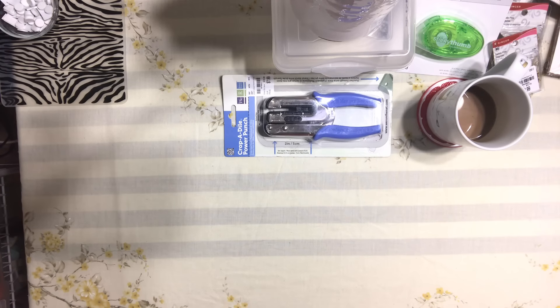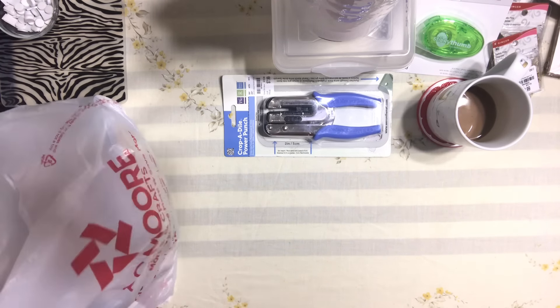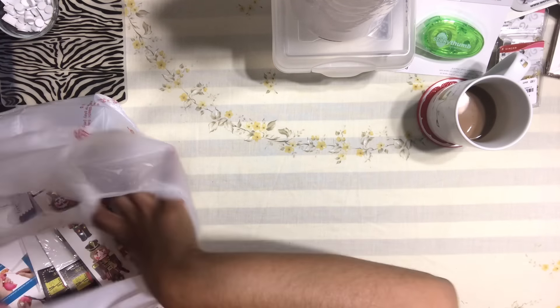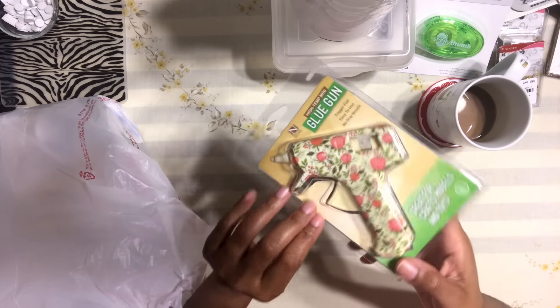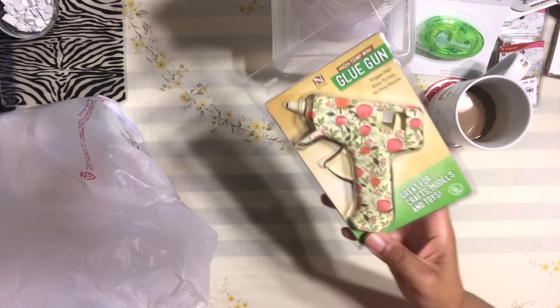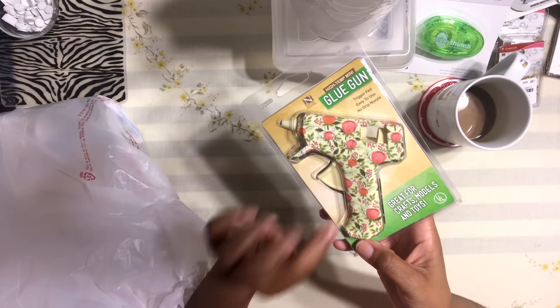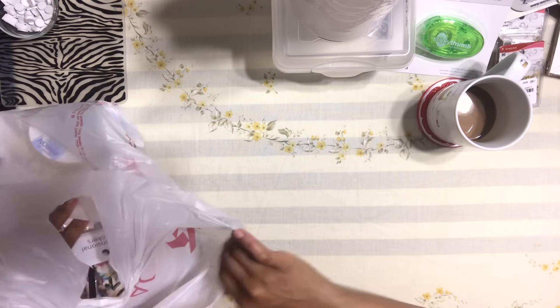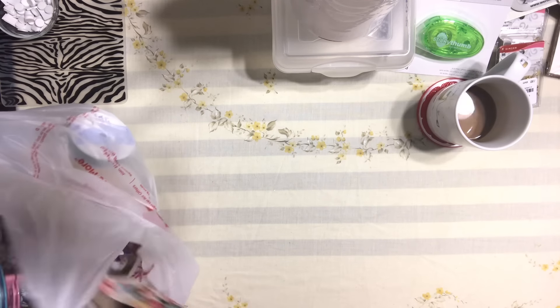Okay, let me get to the AC Moore stuff. I'm going to try to keep this under 20 minutes. I bought another one of these flower print glue guns — you guys know how obsessed I am with this one. I love this pattern so much. They only had three left so I grabbed one. I already have one but I took it to work, so I wanted another one.